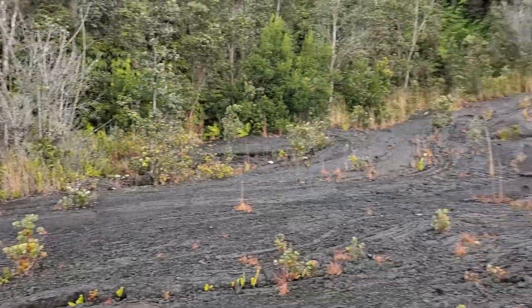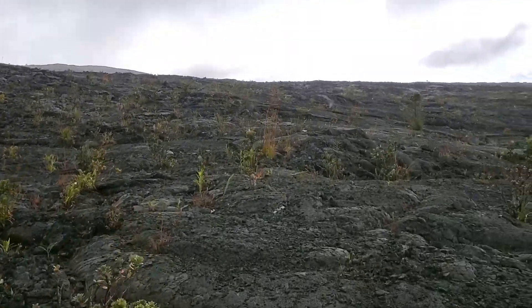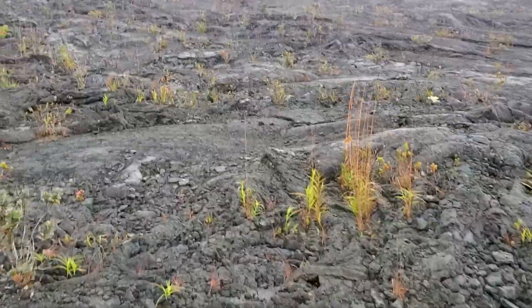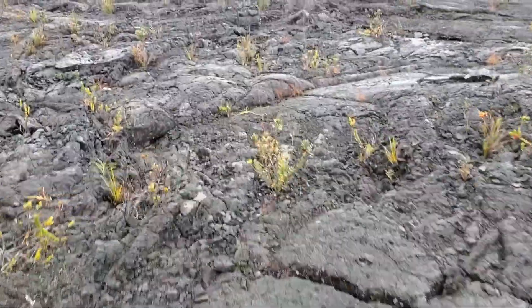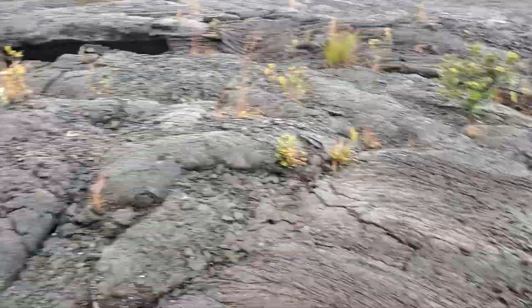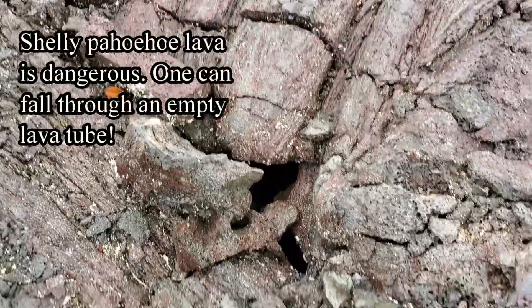At the base of Huluhulu, you can see — jump on top and you're going to fall right through.